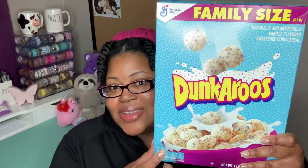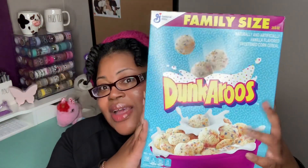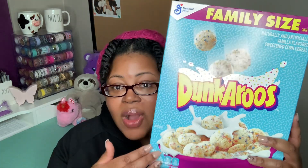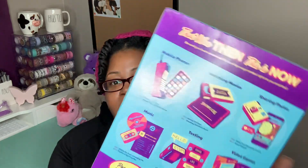Y'all are never going to guess what Walmart had — I don't know how long they've had it, but it caught my eye. It's new to me, though not really new — it's something from back in the day that they brought back and made into a cereal. I found Dunkaroo cereal in the family size, the only size they had available, so naturally I had to get it. It's one pound, four-point-six ounces — a pretty big box. We haven't opened it yet; I'm curious to see if it tastes familiar.